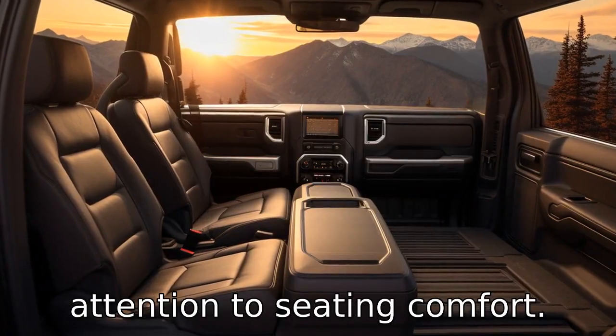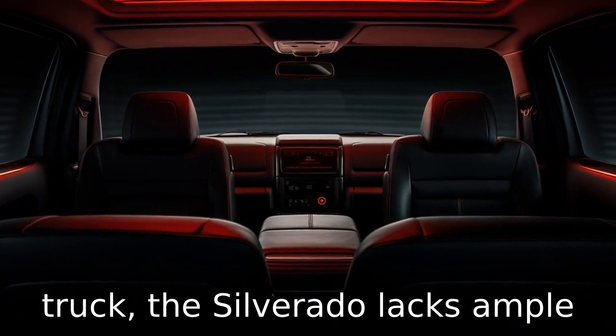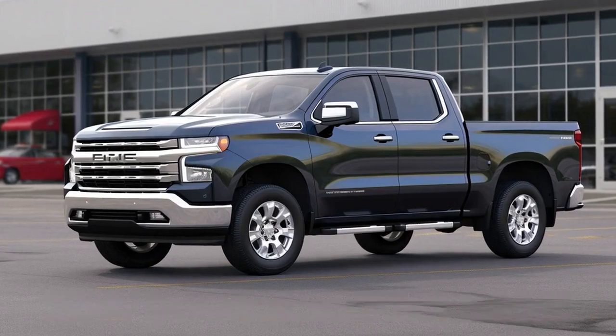Negative ten draws attention to seating comfort. Despite being a full-size pickup truck, the Silverado lacks ample legroom in the rear seats, making it uncomfortable for taller passengers during longer trips.